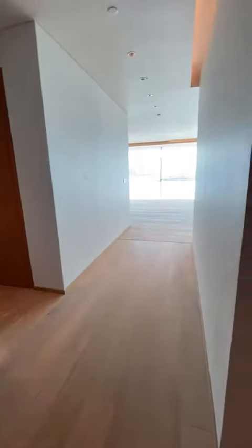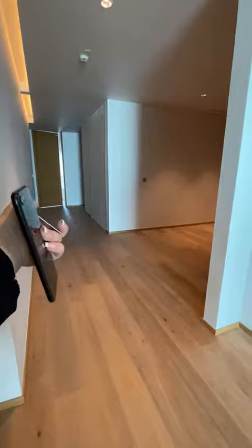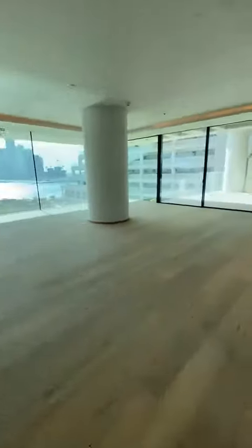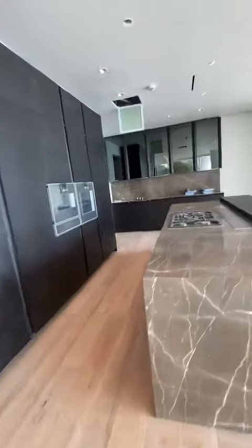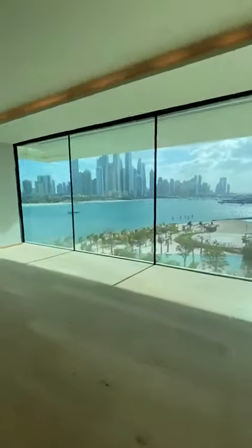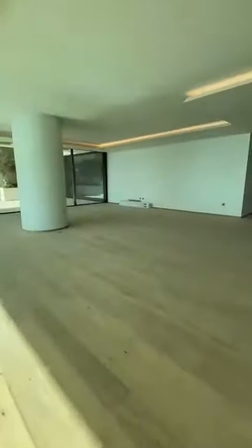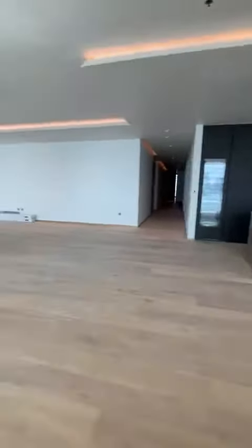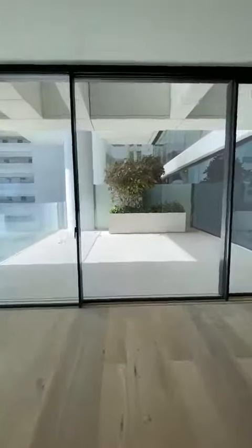Here we are in 302, and this is the smallest available that I have at the moment. On the back side are situated the bedrooms, and on the front side we have a beautiful hall, the living area, and kitchen. Right now we are on the third floor, and this is the last available for sale — this beautiful terrace over here.